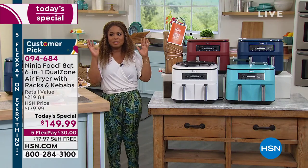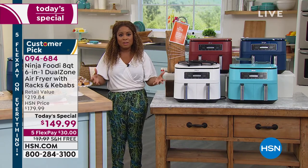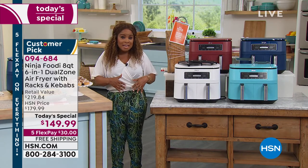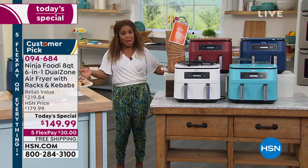We're going to open up our testimonial talk line tonight — it's all about you. This is a big part of our customer appreciation month. Five flex pay on everything on HSN TV as well as HSN.com. You know I love to cook and I love to eat.